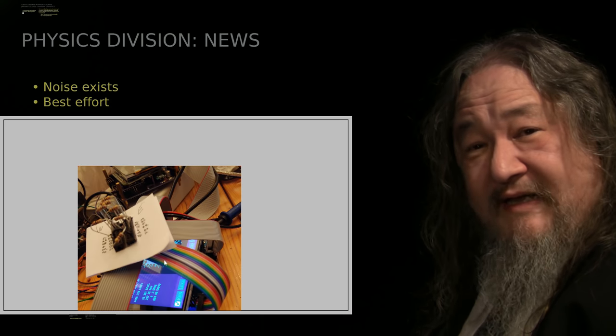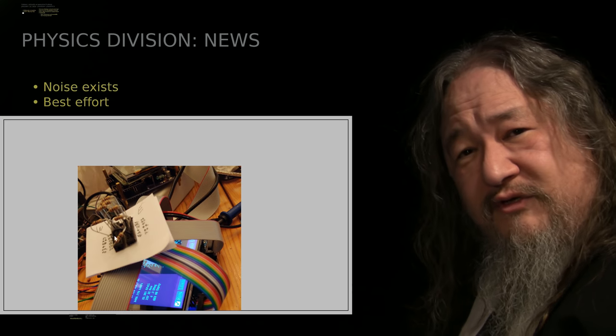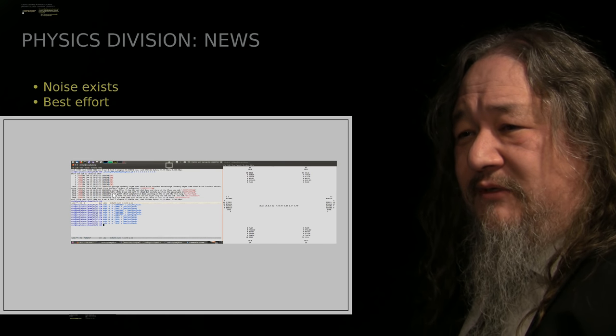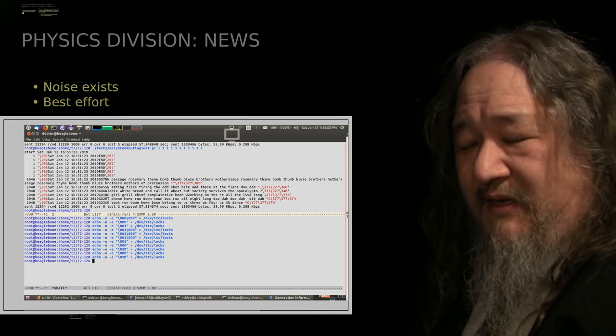Good news: it actually works — I can send packets through it, so 100-ohm resistors are not too much resistance to mess things up. Bad news: still losing packets, still not making any difference.